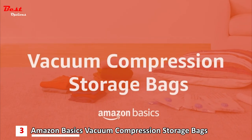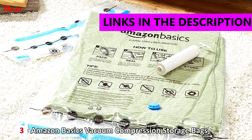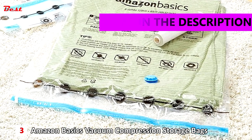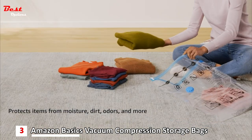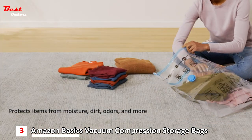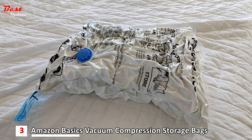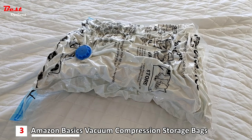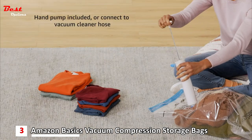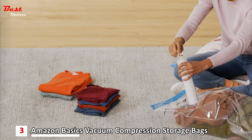Number 3: Amazon Basics Vacuum Compression Storage Bags. With a budget-friendly price of just $20, these bags offer exceptional value. Keep your cherished items shielded from moisture, dirt, odors, and other potential hazards with these top-notch storage bags. Whether you want to store seasonal clothing, bulky textiles, or liners, these bags have got you covered. The package includes a convenient hand pump, allowing you to effortlessly compress the bags without the need for a vacuum cleaner hose.